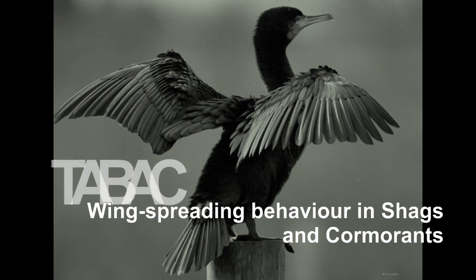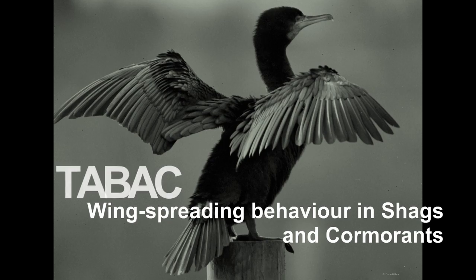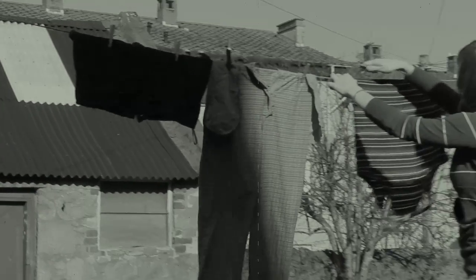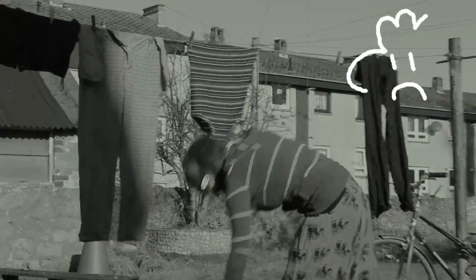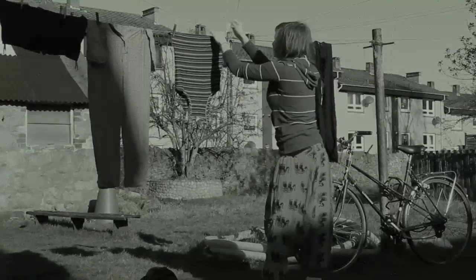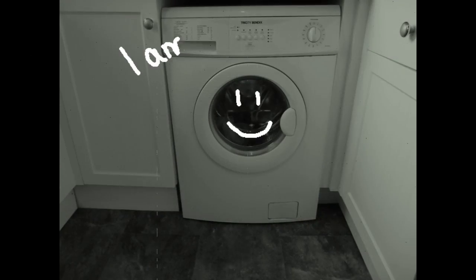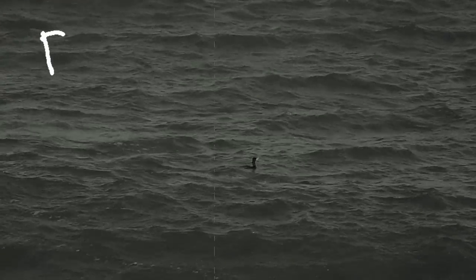Wings spreading behaviour in shags and cormorants. If our feathers get wet, we hang them up on a washing line or put them in a tumble dryer. But how do birds, such as waterfowl and seabirds, whose feathers get wet permanently, dry them?